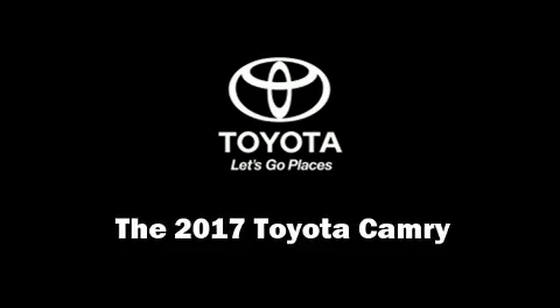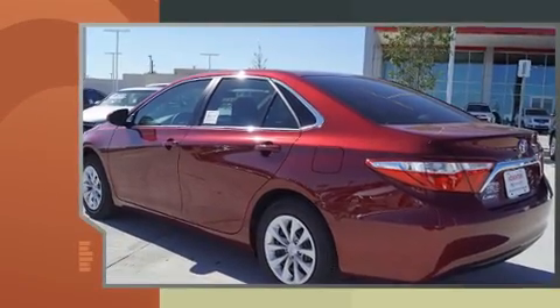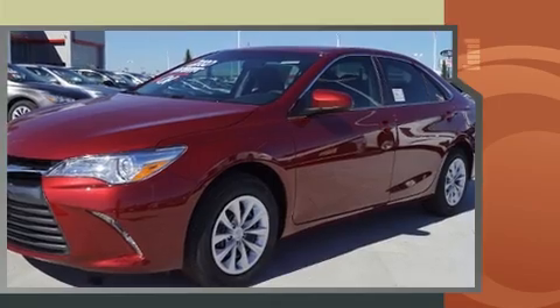The 2017 Toyota Camry. This four-door, five-passenger sedan stands out among competitors in its class. It features a front-wheel drive platform, an automatic transmission, and a 2.5-liter four-cylinder engine.